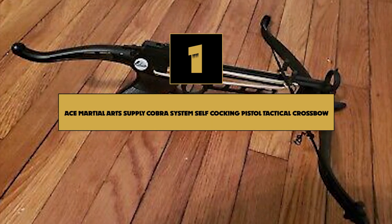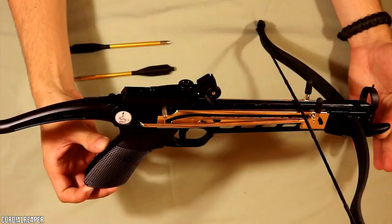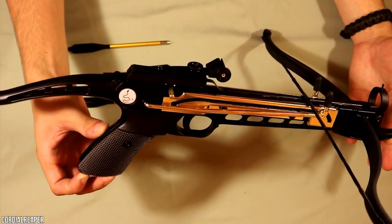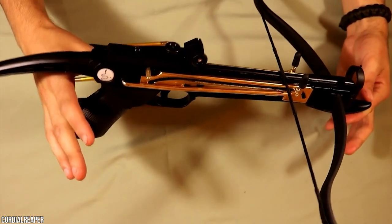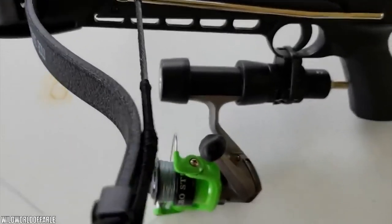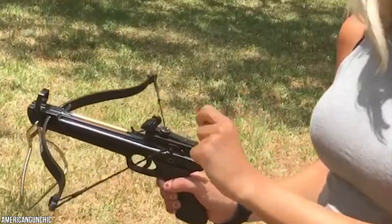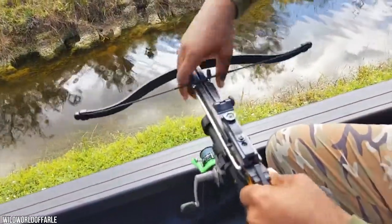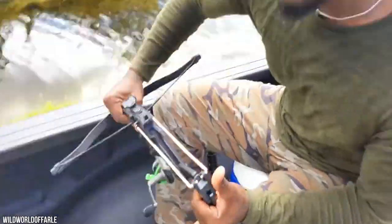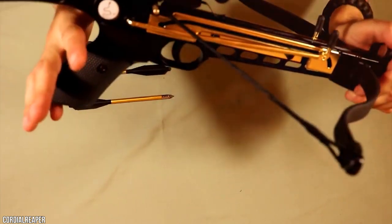Number 1: Ace Martial Arts Supply Cobra System Self-Cocking Pistol Tactical Crossbow. This crossbow is capable of shooting bolts at around 165 feet per second. With an average draw weight of 80 pounds, it is suitable for small game and target shooting. The rapid pistol-style action helps hunters reload quickly, making shooting more efficient. It features a sturdy plastic frame and a streamlined fiberglass-shaped handle.